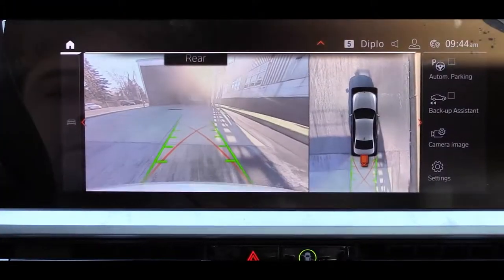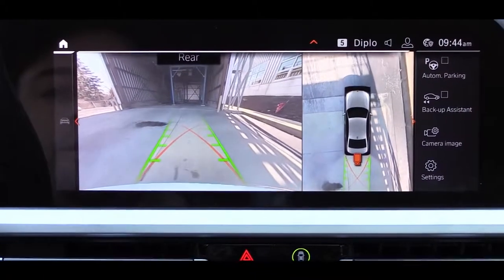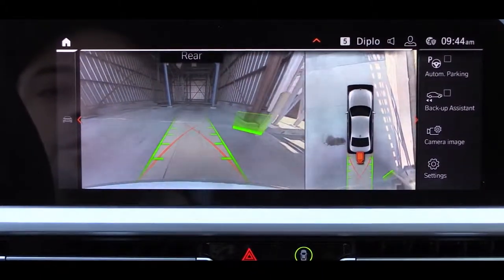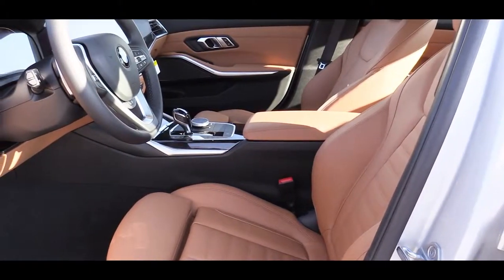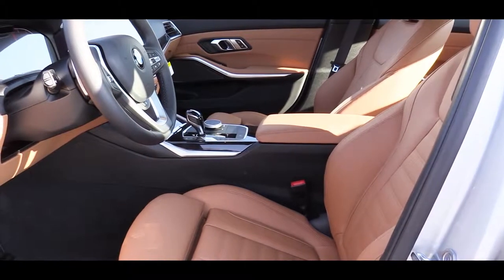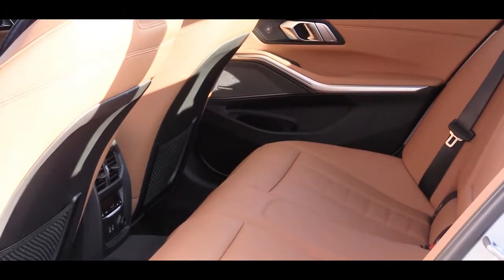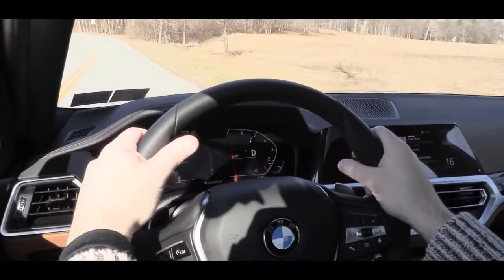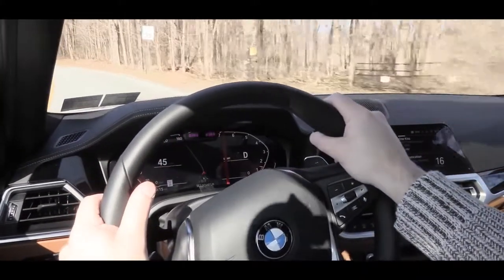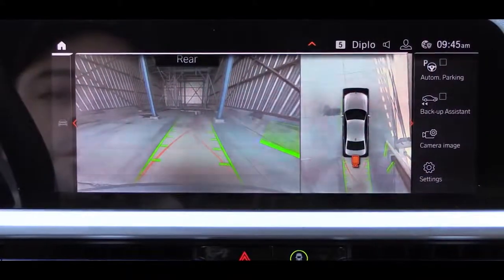Definitely a very nice sound system. Putting the 3 Series in reverse brings up a rearview camera showing you what's behind you. On the safety front, there are front side and side curtain airbags, plus driver and passenger knee airbags up front. In the rear, there is LATCH for child car seats. The executive package, at an additional $2,100, includes BMW laser light illumination and a 3D view monitor.